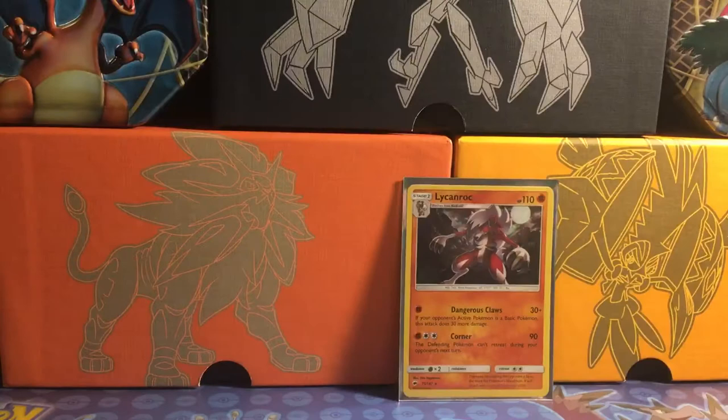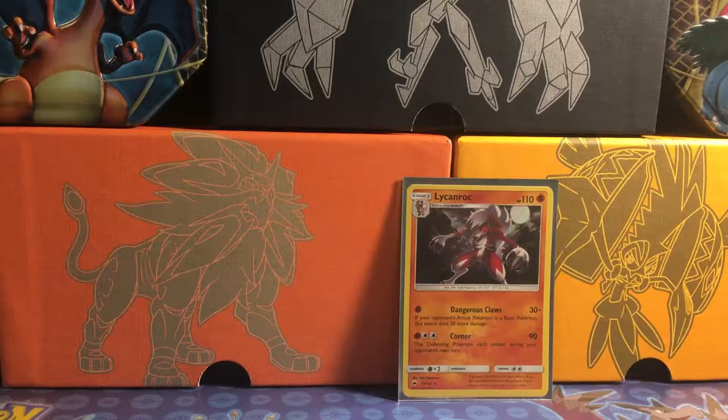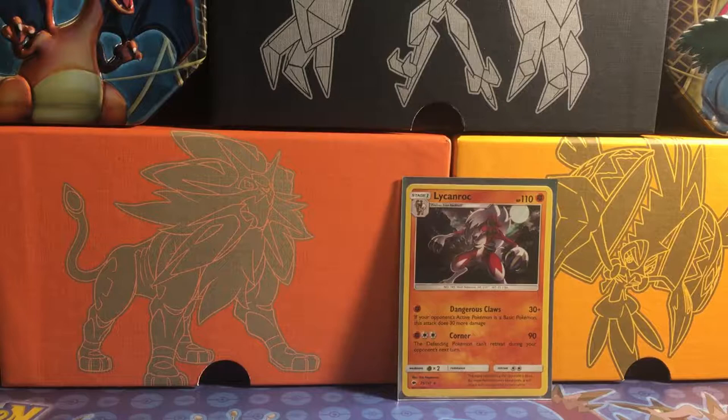I wanted to tell you guys something. I did get two other packs — not in the elite trainer box, but out of regular packs like I'm opening now. I opened those two packs and I got a very good card, which was the Plumeria full art — I got her out of just a regular pack. Then in the other pack, I got to my rare and took off the reverse, and I didn't have a rare.